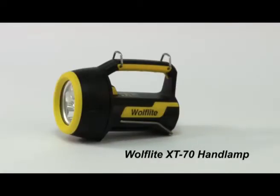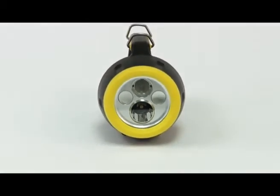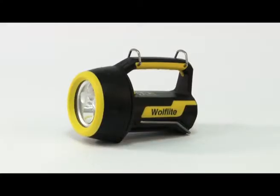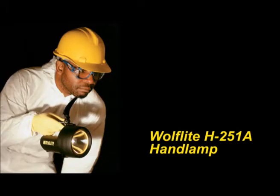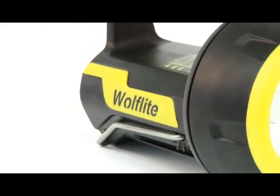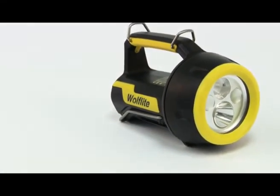The new Wulff Light XT70 hand lamp combines the very latest technology with highly innovative and distinctive design, to provide you with a solution which gives you so much more. Building on the popularity and strengths of the Wulff Light 251, the market leading safety hand lamp for the last 30 years, the new Wulff Light XT hand lamp series is not an evolution — it's a revolution that will have an explosive impact on the business of safety.